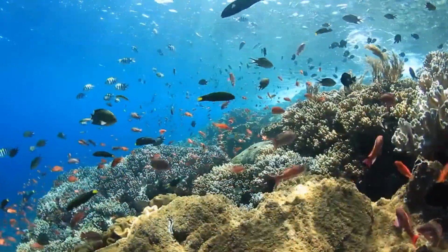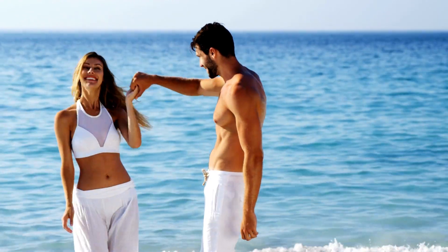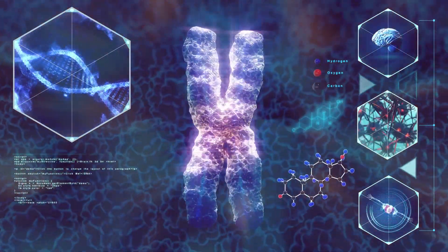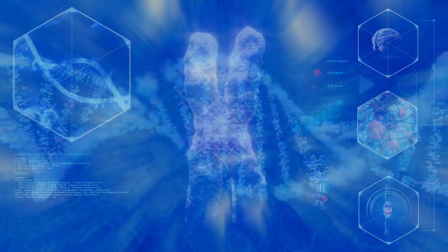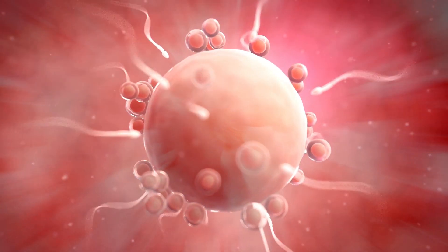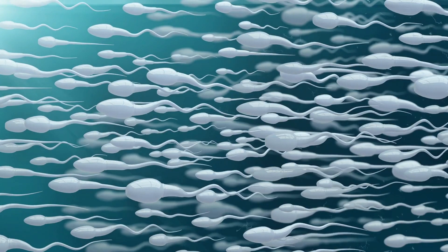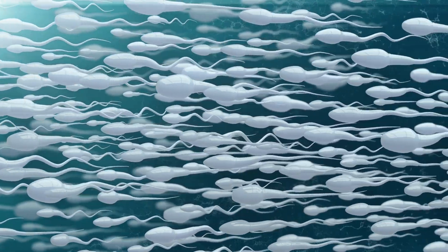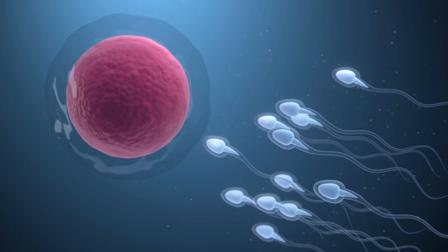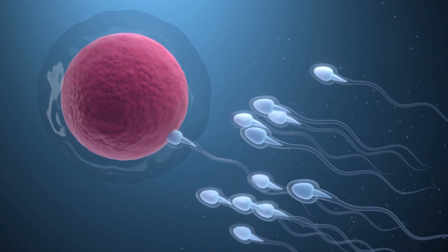So how do new, genetically unique corals come into being? The same way humans and all other animals do — sex! Sexual reproduction involves the exchange and recombination of genetic material between individuals, resulting in offspring with unique combinations of genes, which may help them survive in different environments. This process is essential for the evolution of species, as it creates genetic diversity that allows populations to adapt over time. Technically speaking, sexual reproduction requires the fusion of gametes — eggs and sperm — from two different parents to produce a new, unique individual, genetically distinct from both parents.